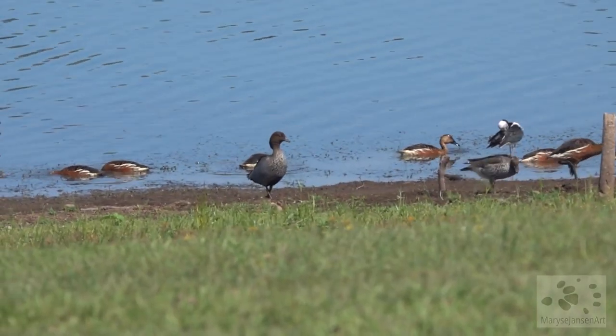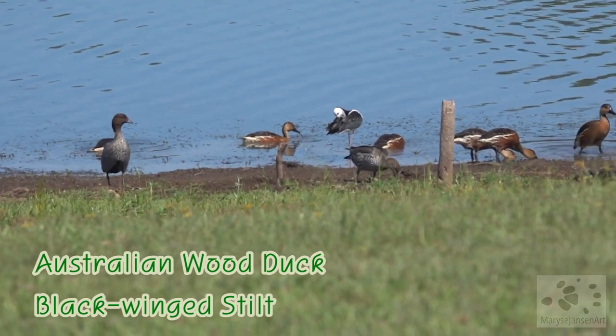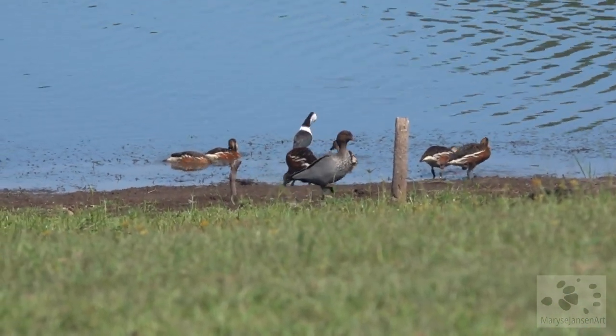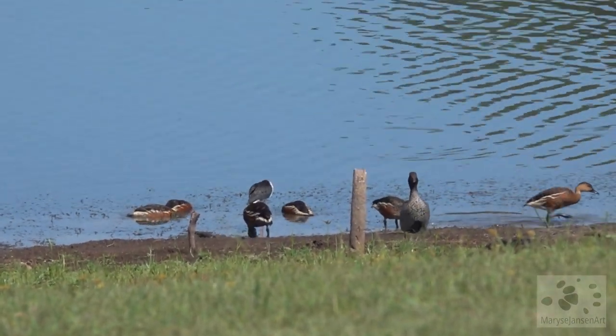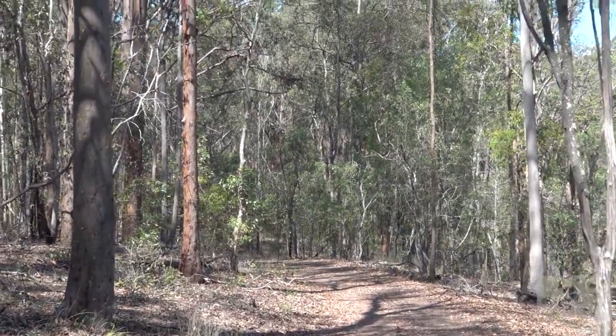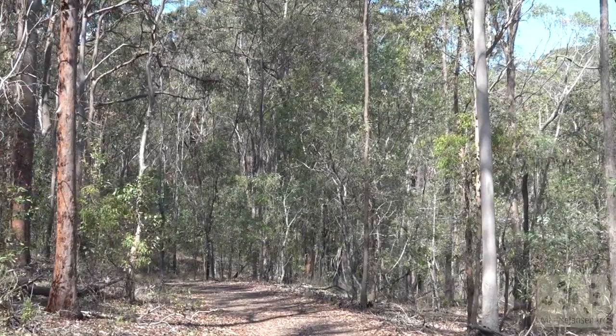They're quite beautiful ducks and they're mingling here with Australian wood ducks. There's also a black-winged stilt in the center there. A lot of species gathering here today — that's amazing. Listen to the cicadas — that is the sound of summer in the Australian bush.